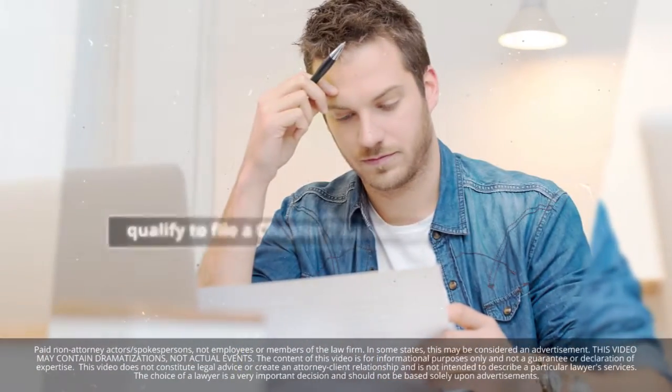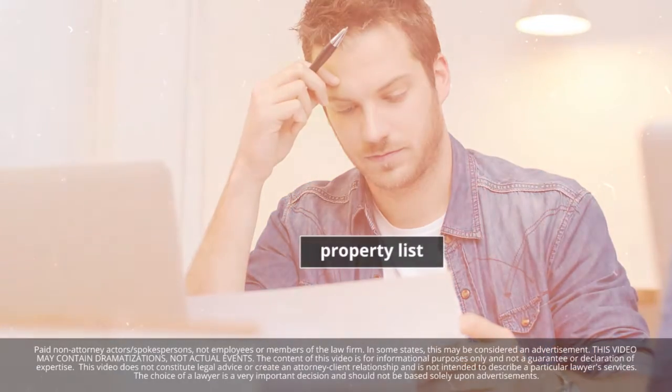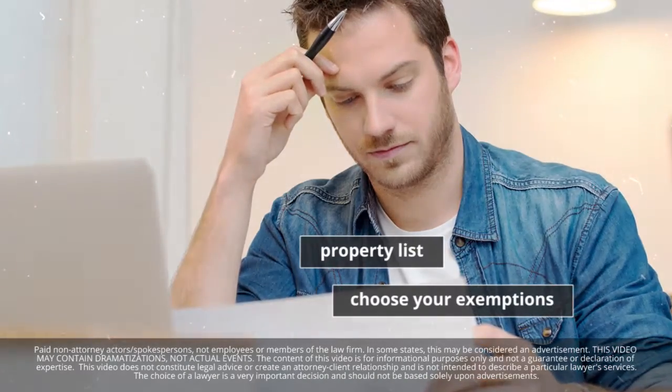Your documents may show you qualify to file a Chapter 7 liquidation. In that case, you'll rely on a property list to choose your exemptions, which allow you to retain a certain amount of property in various categories.